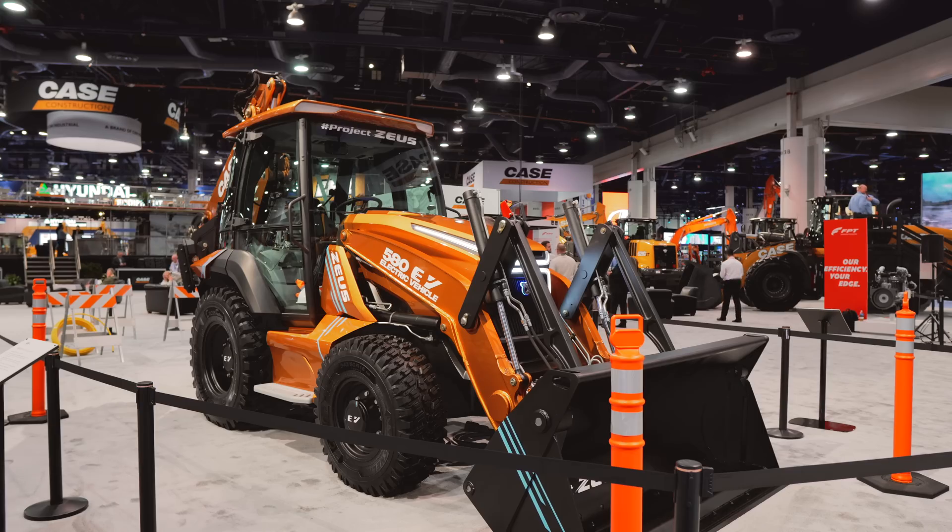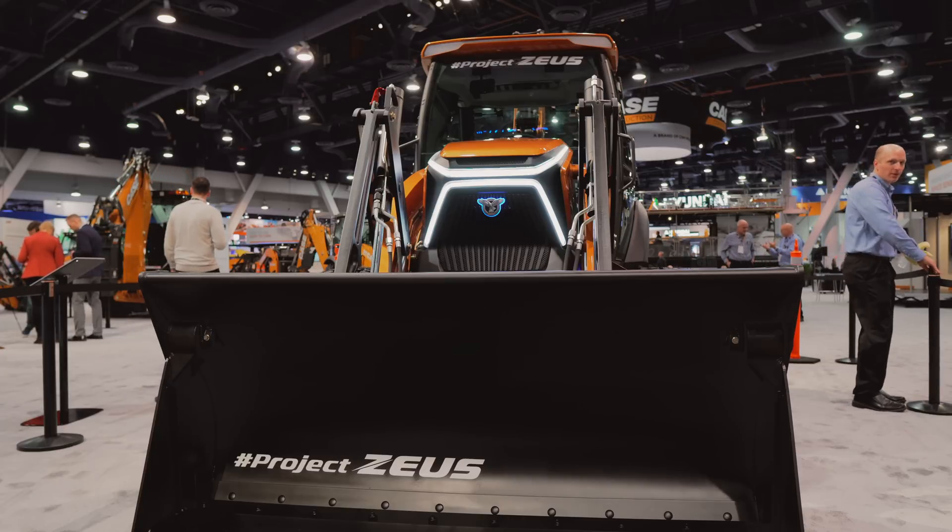The backhoe you see behind me has been under development in Case Construction Equipment's secret labs under the name Project Zeus. It's a fully electric backhoe — but don't call it a concept. What is going on everyone, I am Wayne Grayson.